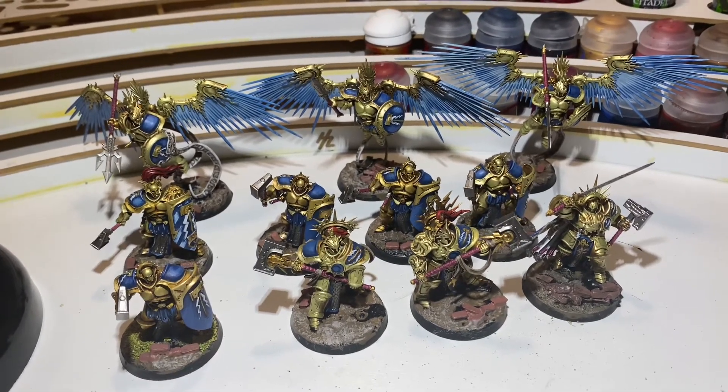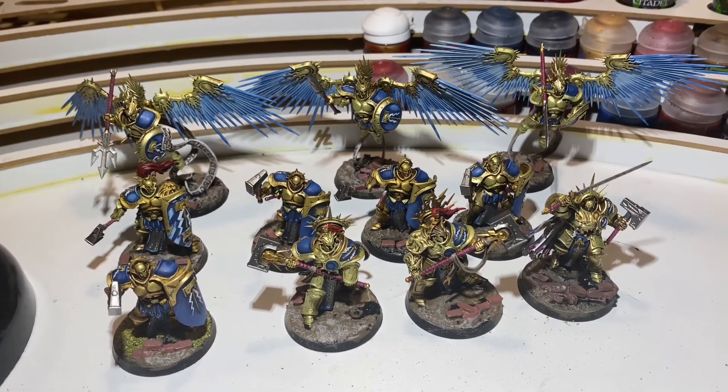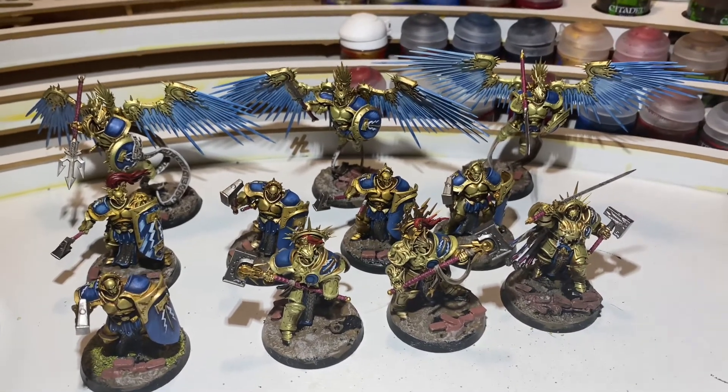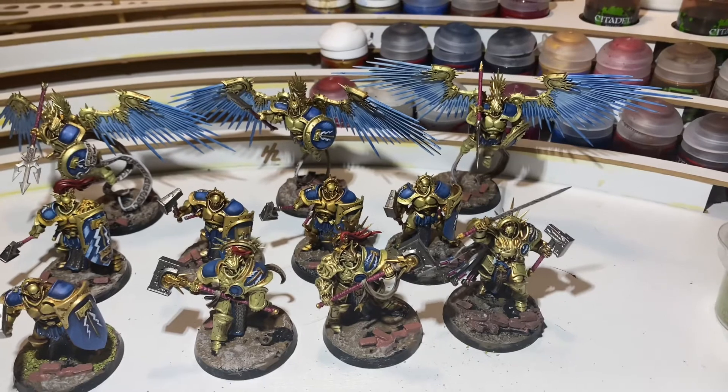What up, players? It's Warboss Tay up in this mug. Welcome to day 20 — June 20th, Father's Day of the 2021 Summertime Painting Challenge.